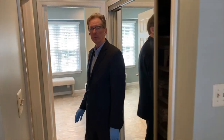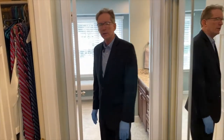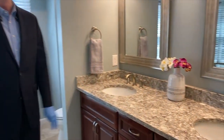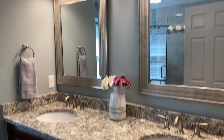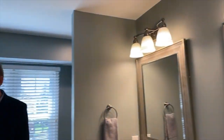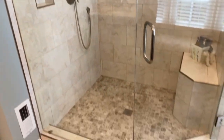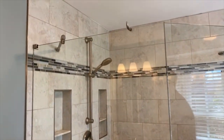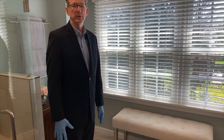We've got two closets here. Come on — this master bathroom is just exquisite. Beautiful new cabinets, tile, granite on the floor. Totally redone and expanded master shower with a built-in seat. And then a dressing bench here as well.